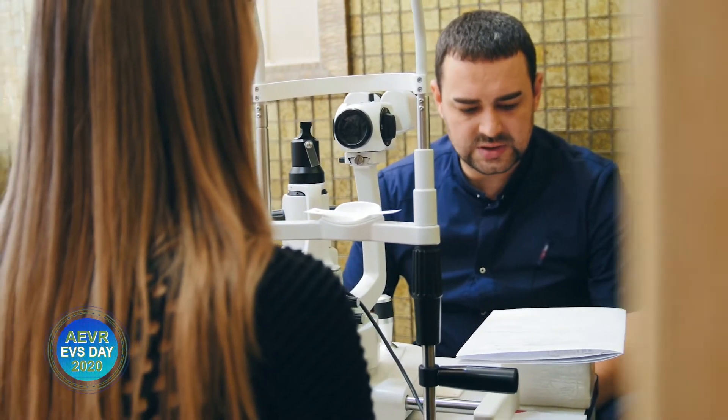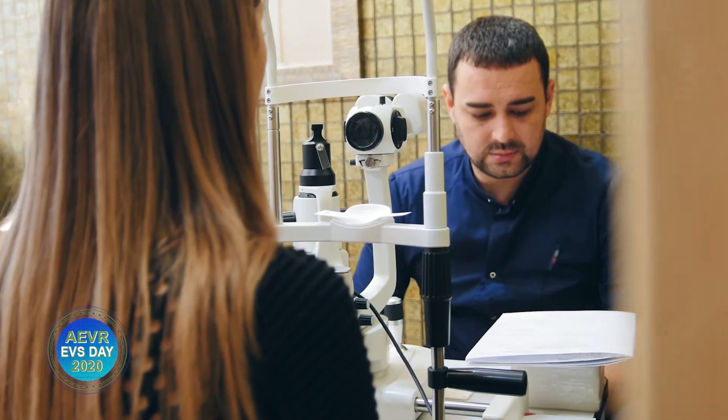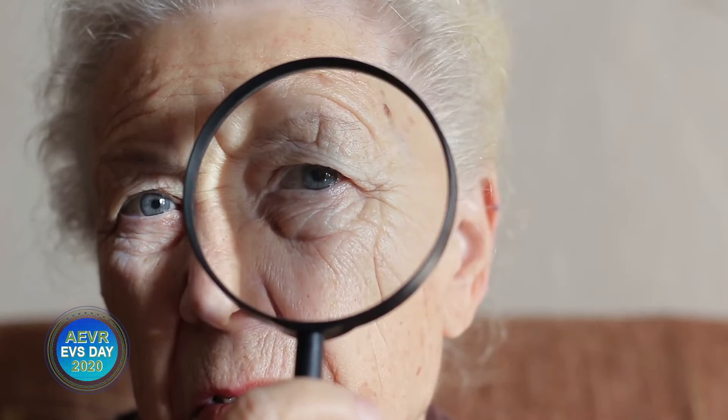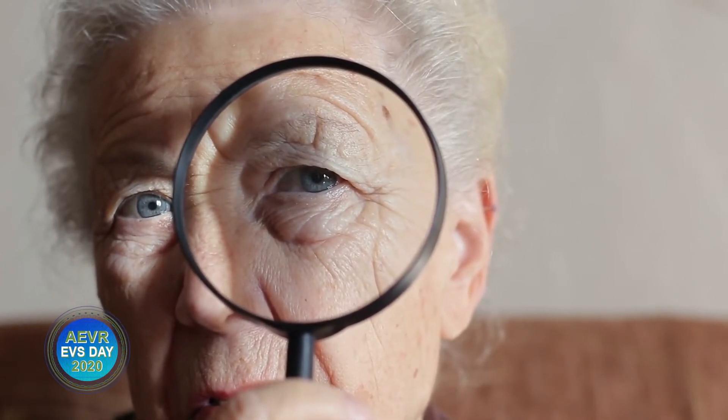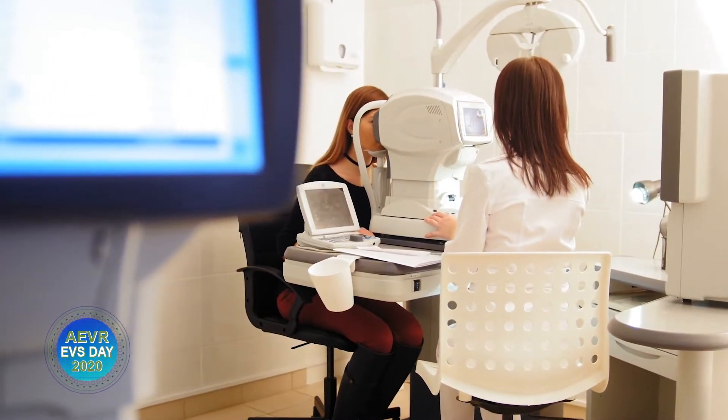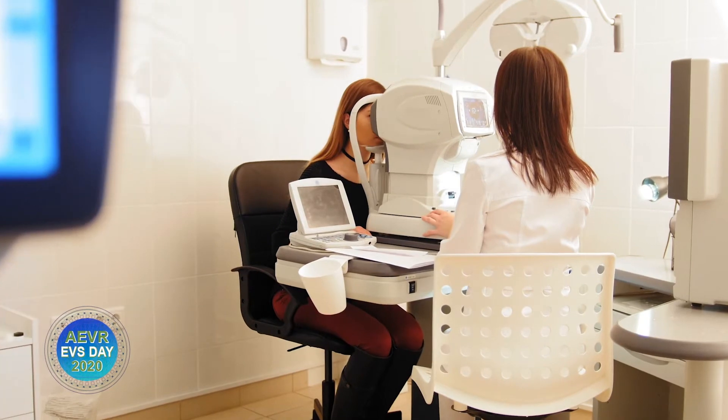Glaucoma is a major public health problem with profound economic costs. It's the leading cause of irreversible blindness in the world, and it affects over 3 million Americans, many of whom don't know they have the disease. Glaucoma also disproportionately affects minorities, and is the leading cause of blindness in African Americans and Hispanics, who are many more times likely to have this disease. It's thought to cost the economy approximately 3 billion dollars per year, and this amount is projected to increase substantially in the next 10 years as our population grows and ages.